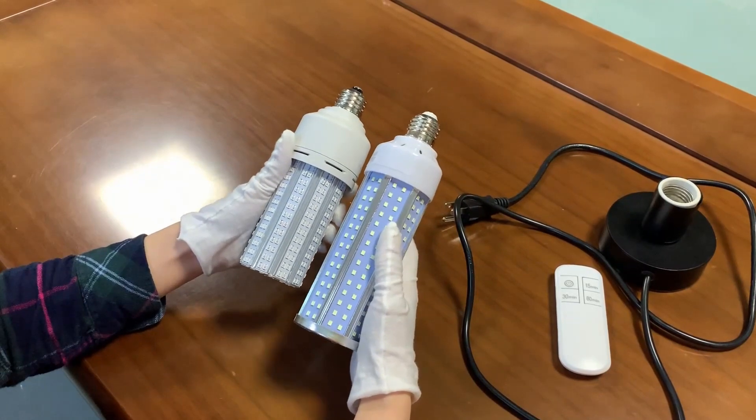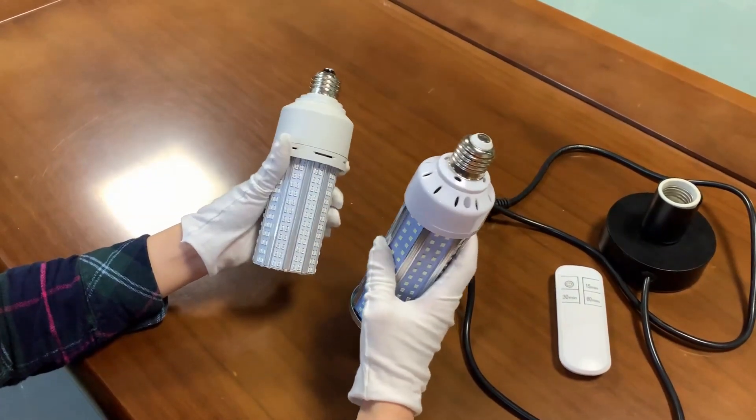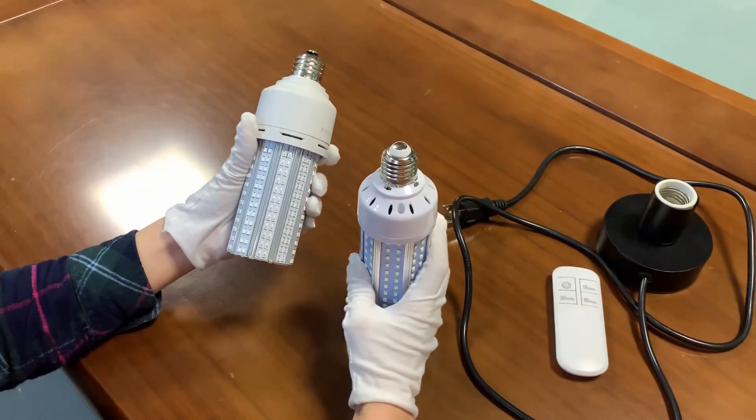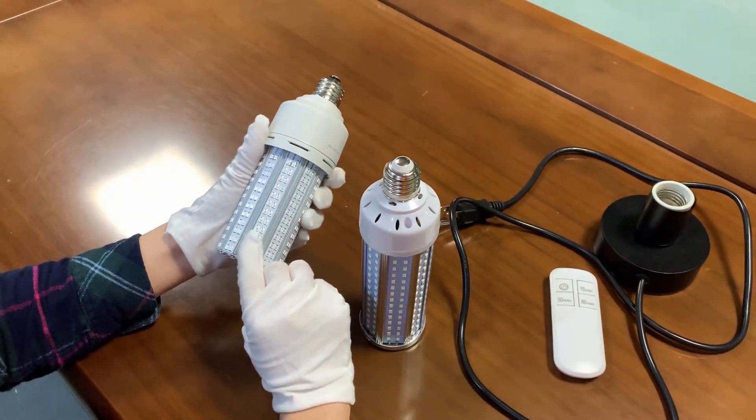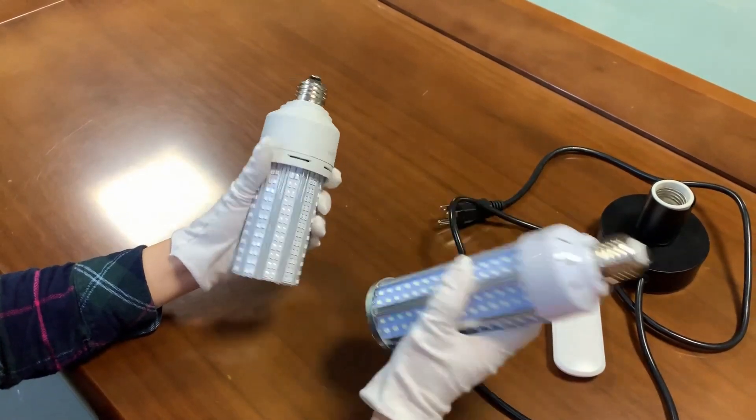You can see here. So the most important thing I think for you, you will see Germany's cycle lamp is the light effect. So I will show you when they are lighting.